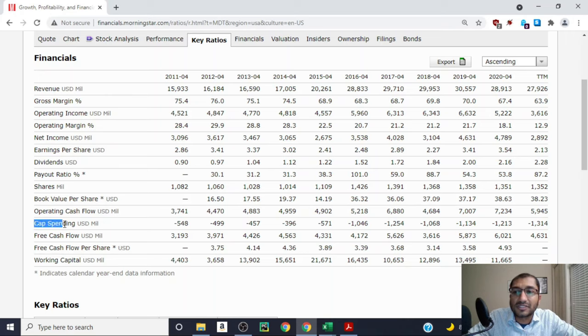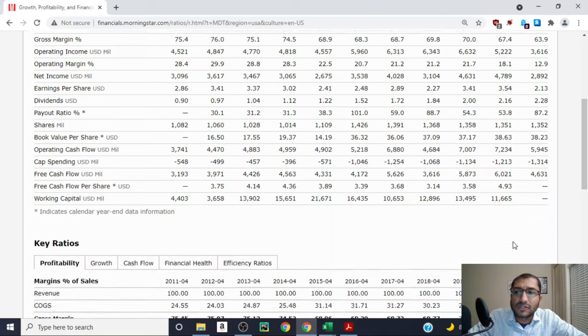Finally, looking at free cash flow — what we get when we subtract capital spending from operating cash flow. Back in 2011 the company's free cash flow was about 3.2 billion dollars, and for 2020 it's about 6 billion dollars. Medtronic's free cash flow has been trending upwards over the past 10 years. I will be using the past 10 years of free cash flow for my expected rate of return calculation, and the 2020 figure of 6,021 million dollars for my DCF analysis.